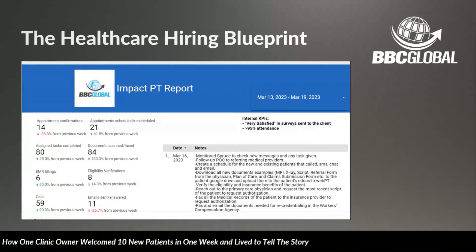There is a tool that you guys have access to through BBC Global Services — it's a productivity tool for your virtual assistant. Up on the screen, back when we did our Healthcare Hiring Blueprint webinar — which you can find on the YouTube channel — we shared this report, one of the initial iterations from Impact PT, that shows the productivity of the team members, so that you're not just wondering what the staff member is doing all day.